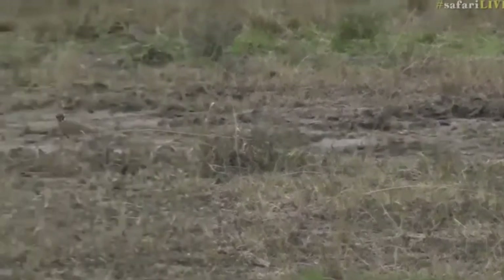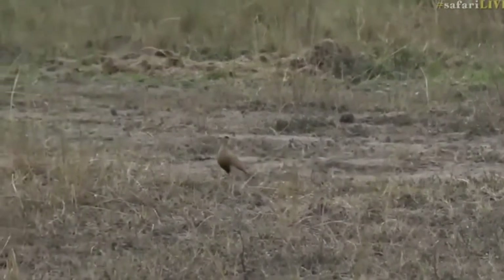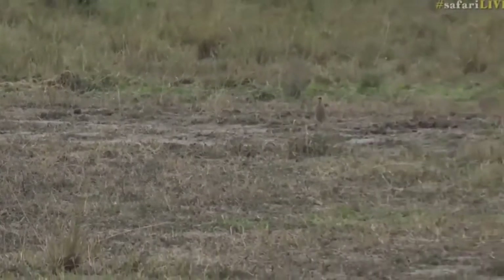Was that a baby? I got a glimpse of something, but I wasn't sure if it was another bird or if it was one of their babies.